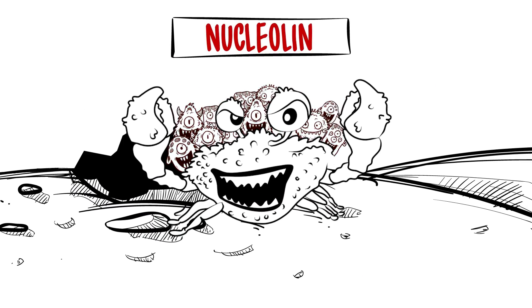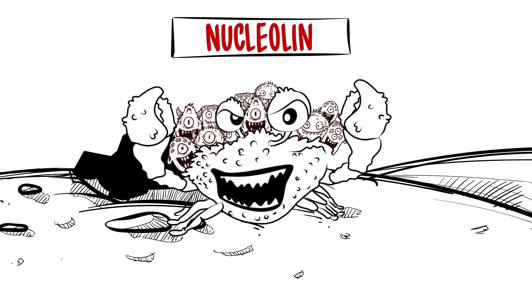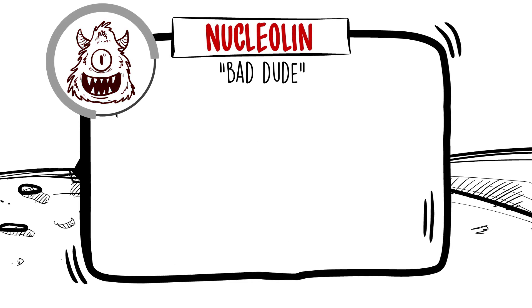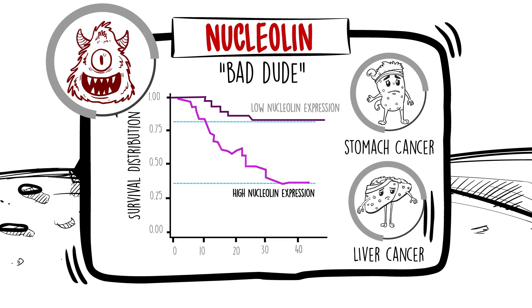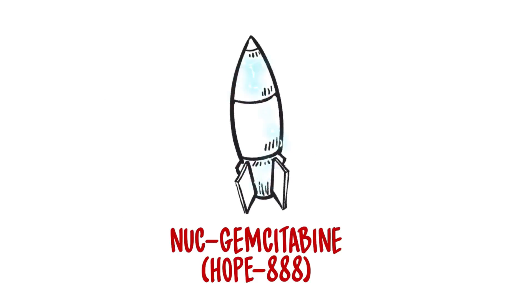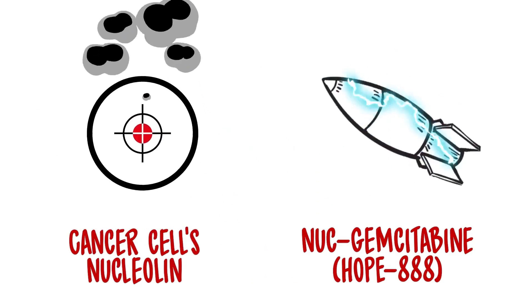One such target is nucleolin, a protein that is found in abundance on the outside surface of many types of cancer cells. Nucleolin is also quite harmful: patients with stomach or liver cancer with high nucleolin have worse survival than patients with less or no nucleolin at all. Nukgem Citabine, or Nukgem, targets cancer cells' nucleolin like a guided missile to kill cancer.